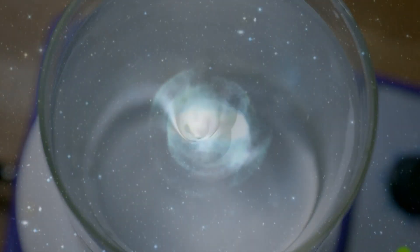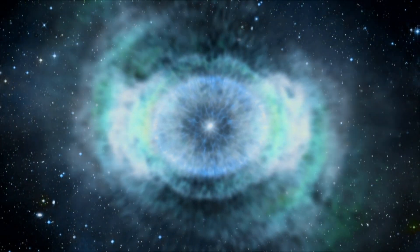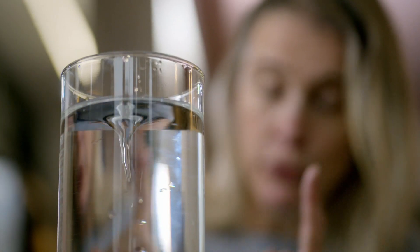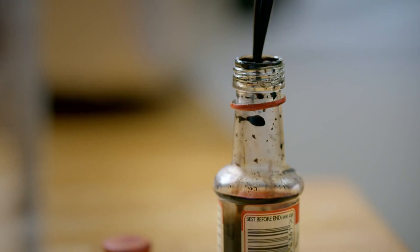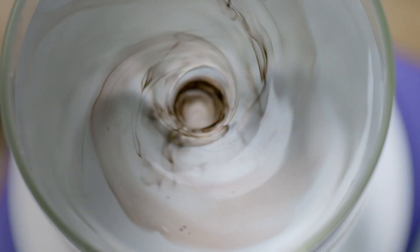When a star explodes in a hypernova, its core collapses into a black hole that sucks in the remains of the dying star. But crucially, just like a whirlpool, black holes spin. So the material doesn't fall straight in. Instead, the gas and dust spirals around the black hole, creating what's called an accretion disk.